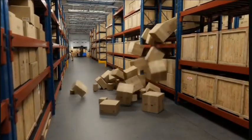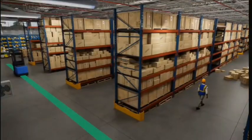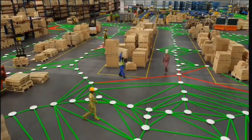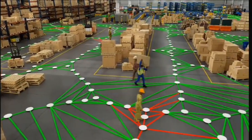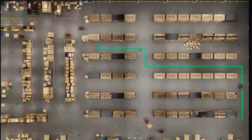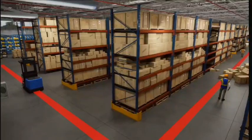An incident occurs along this AMR's planned route, blocking its path as it moves to pick up a pallet. NVIDIA Metropolis updates and sends a real-time occupancy map to Co-Opt, where a new optimal route is calculated. The AMR is enabled to see around corners and improve its mission efficiency.